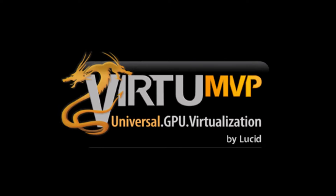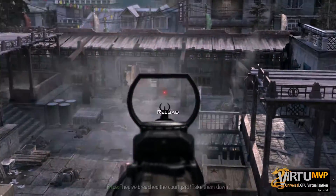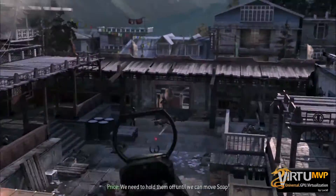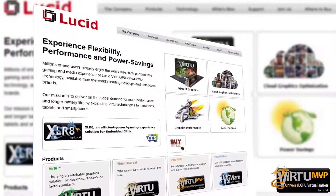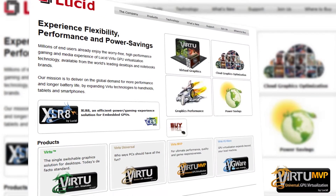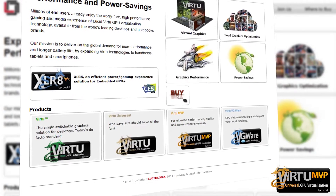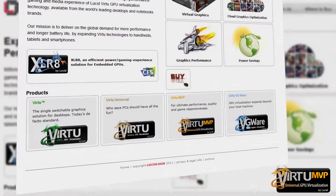The Lucid Virtue MVP Suite is a collection of tools for gamers and enthusiasts that allows them to fully utilize available hardware for the best user experience. By combining the GPU virtualization technology that Lucid introduced to the market with updates that remove on-screen image tearing while improving game responsiveness, Lucid has created a software package that no gamer should be without.